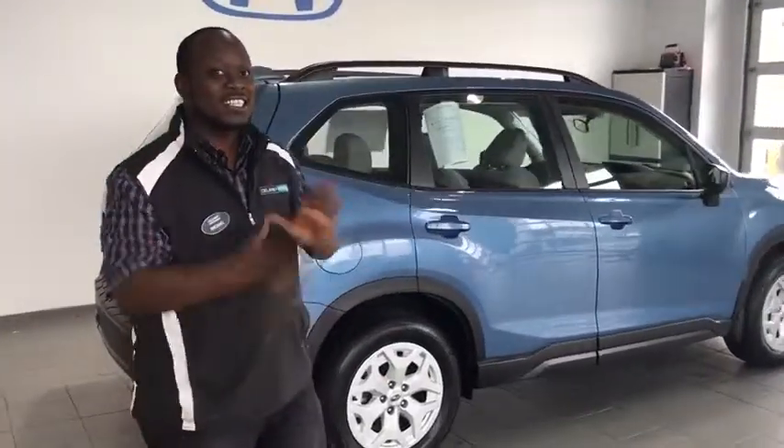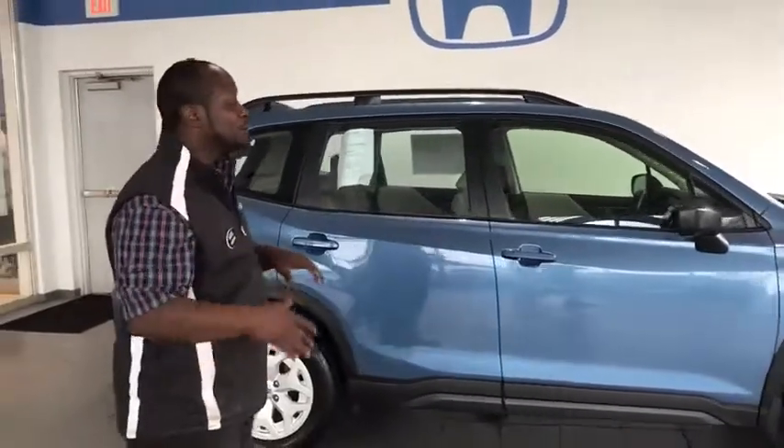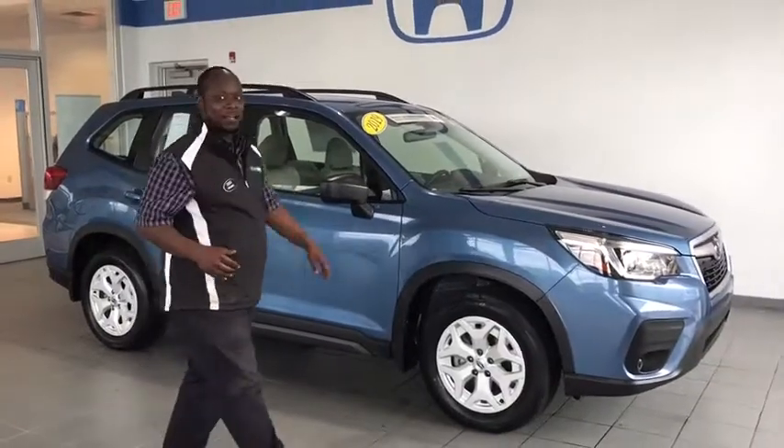All right, fresh one here for us. This here is a 2019 certified pre-owned Subaru Forester. I like to go over some of the great things with this vehicle. Let's start from the beginning.